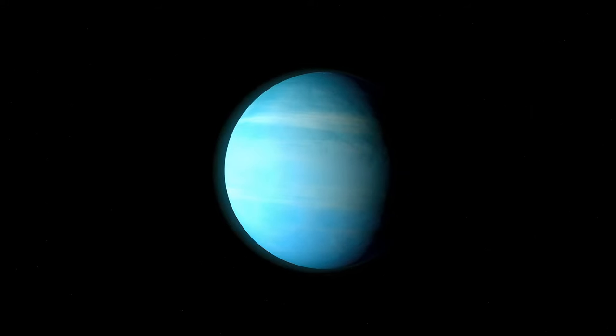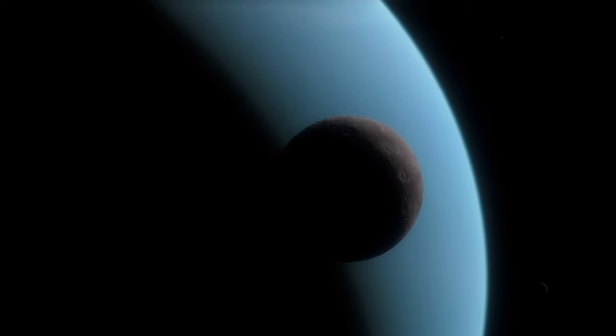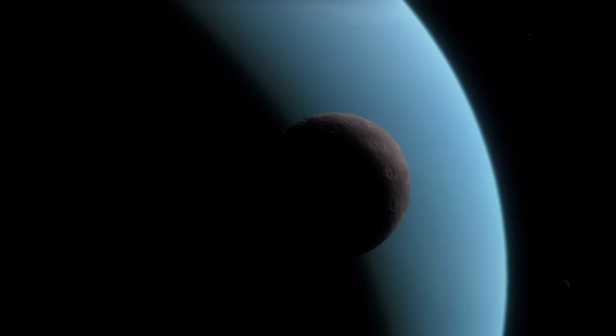The gas giants are a lot more than blobby balls of color in the night sky. So in this video, let's take a dive into the world of these cosmic behemoths to find out how they formed, and what they look like from the inside.